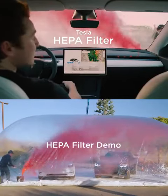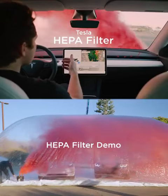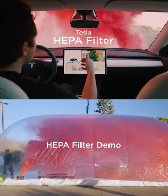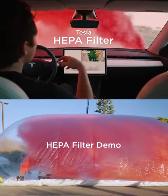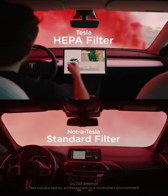The cabin is now pressurized as the smoke is released, so all the air coming into the cabin is going through the HEPA filter, which is very good at taking out the particles of smoke.